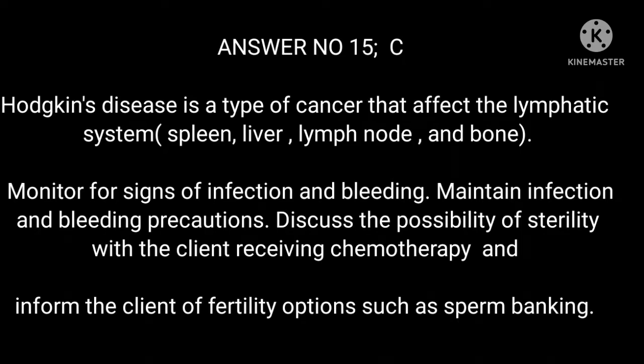Answer 15: C. Hodgkin's disease is a type of cancer that affects the lymphatic system, spleen, liver, lymph nodes, and bone. Monitor for signs of infection and bleeding, and maintain infection and bleeding precautions. Discuss the possibility of sterility with the client receiving chemotherapy and inform the client of fertility options such as sperm banking.